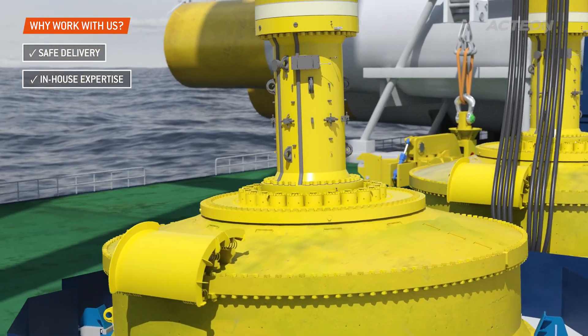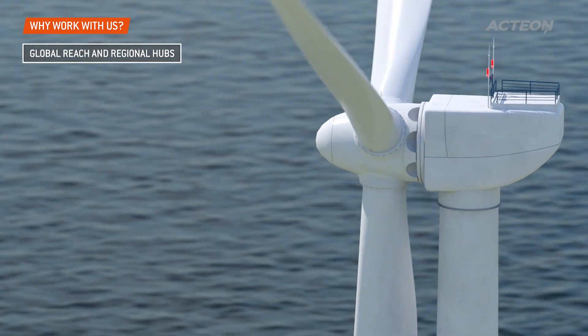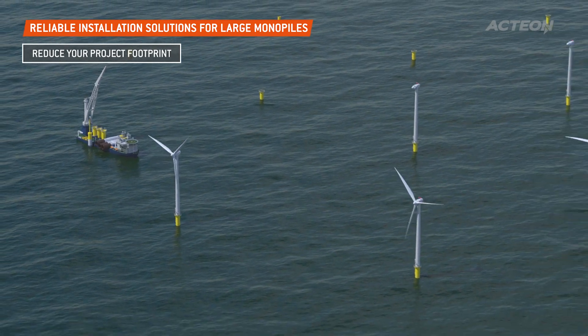Action encourages operators to partner with us as early as possible in the wind farm planning process so we can achieve efficiencies and reduce project footprints by providing services at every stage of the lifecycle.